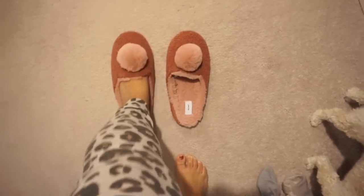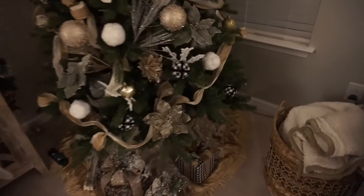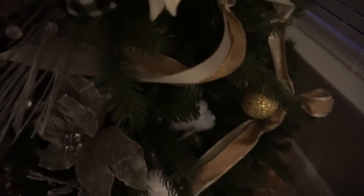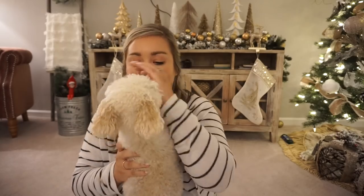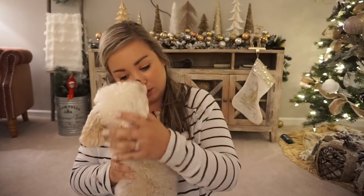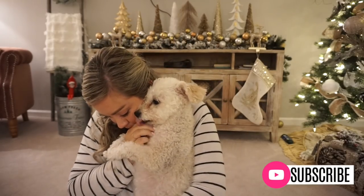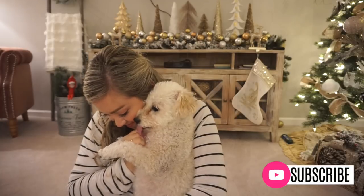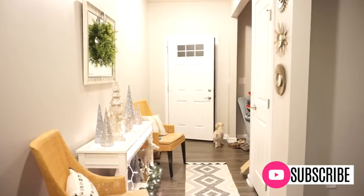Hi friends, welcome back to my channel! In today's video we're going to be doing some cooking, cleaning, and packing. I thought it would be fun to bring you guys along. This was the night before we left for the beach, so we had a lot to do. We brought you along for our entire beach trip and it was the best time — I think this is one of my favorite videos ever. Don't forget to subscribe if you're new, and give this video a thumbs up!